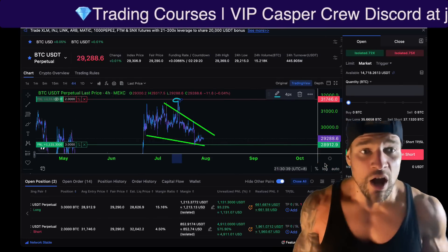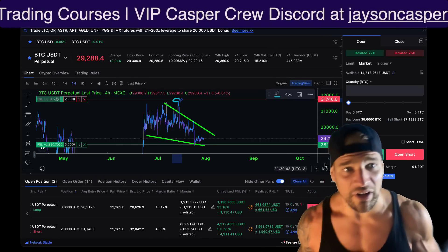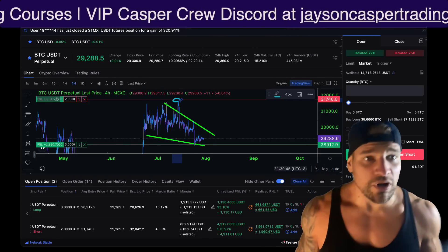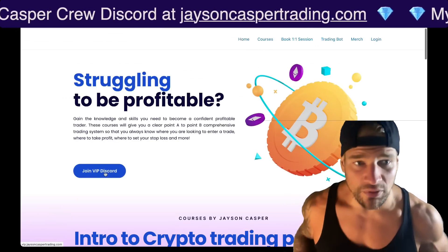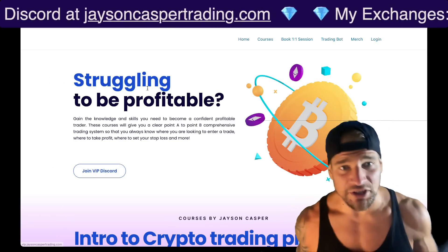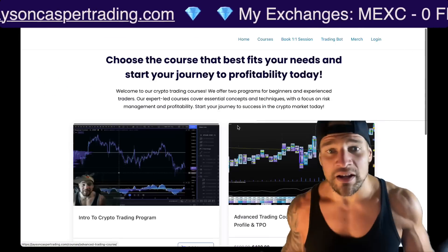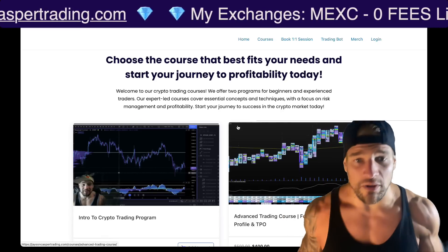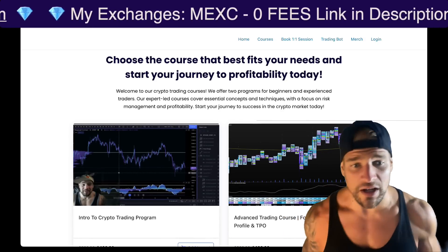If you want to join the community where every single day we give multiple live streams, our levels, trade setups, and trading ideas, you can go to jasoncaspertrading.com and click the link to join the Casper Crew VIP Discord. This is not a signals group, but it is an educational group. If you want to learn how to trade exactly like I do, check out the 25% discount on both courses. Links to all of this are in the pinned comment and the description of this video.